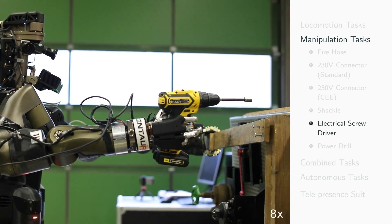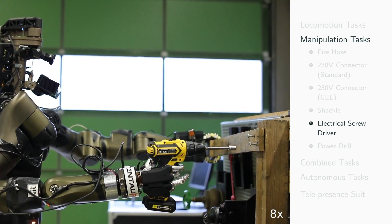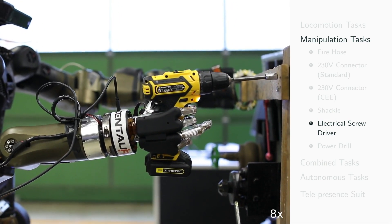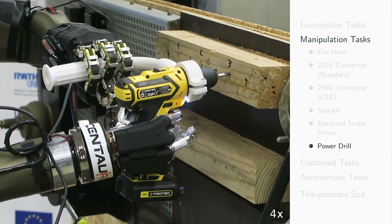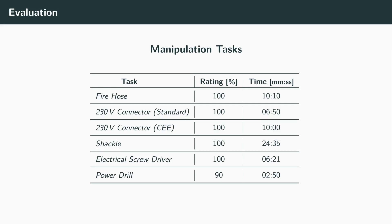The robot had to screw a wooden board to a wooden block using an off-the-shelf electrical screwdriver; the wooden board with pre-mounted screws was held with the hairy hand. Finally, the power drill task demonstrated the operation of a bi-manual tool by making holes at marked places into a wooden block. The table shows the results of the six manipulation tasks.